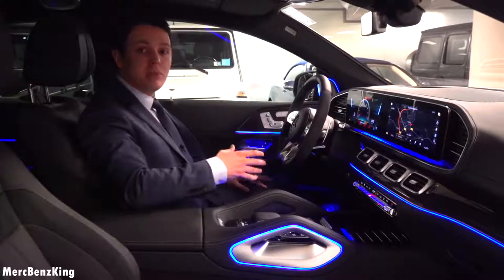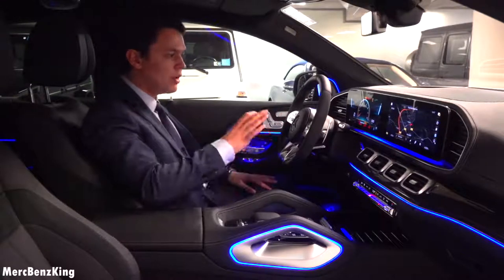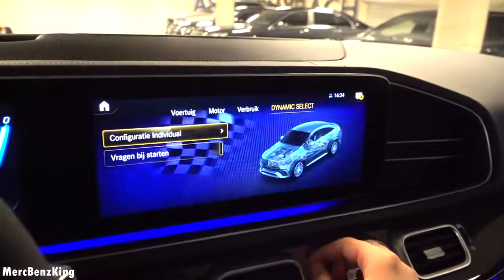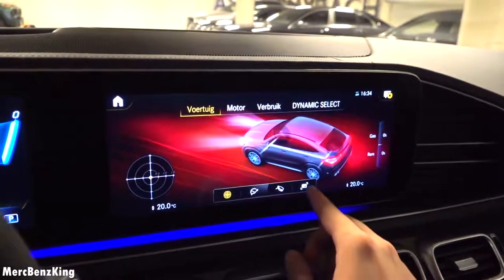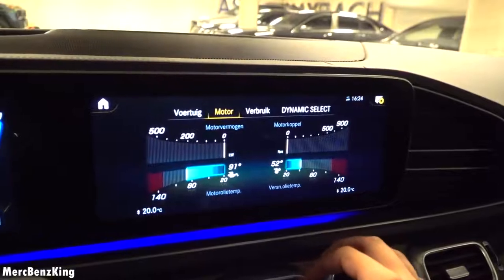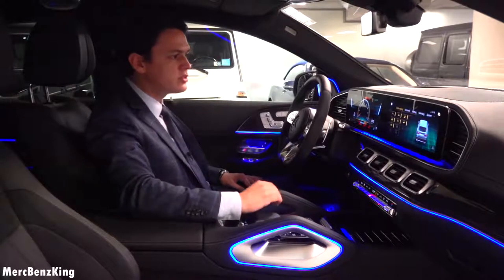It has the newest MBUX technology, just before the S-Class new update. Both screens are around 12.3 inches — very large. You can press the home button and swipe through the settings. In the AMG performance menu you can check out the vehicle status, G-force, engine data, Newton meters of torque, and kilowatt output. You also have your vehicle settings to control the assistance options.